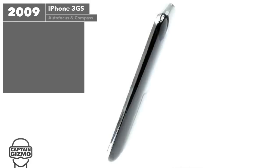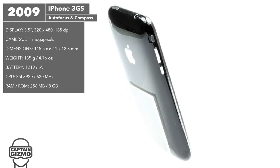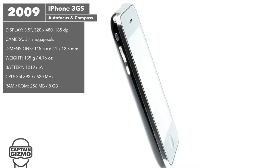The 3GS saw a huge speed boost over the previous model. It included a 620 MHz CPU and double the RAM. This model introduced voice control, video recording, and a compass to help with directions. A fingerprint-resistant coating was also introduced.